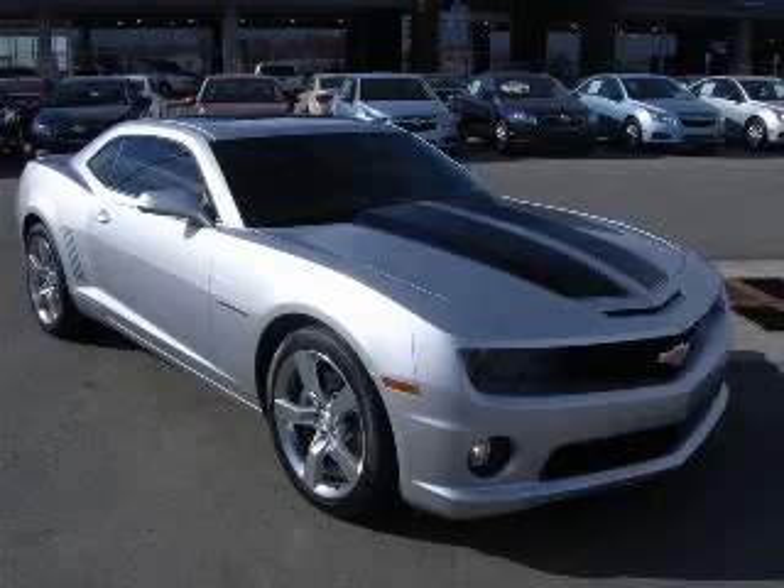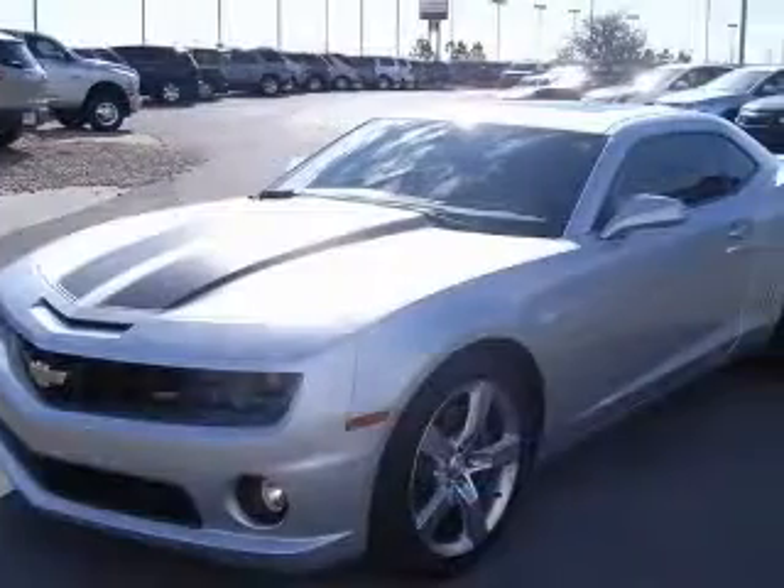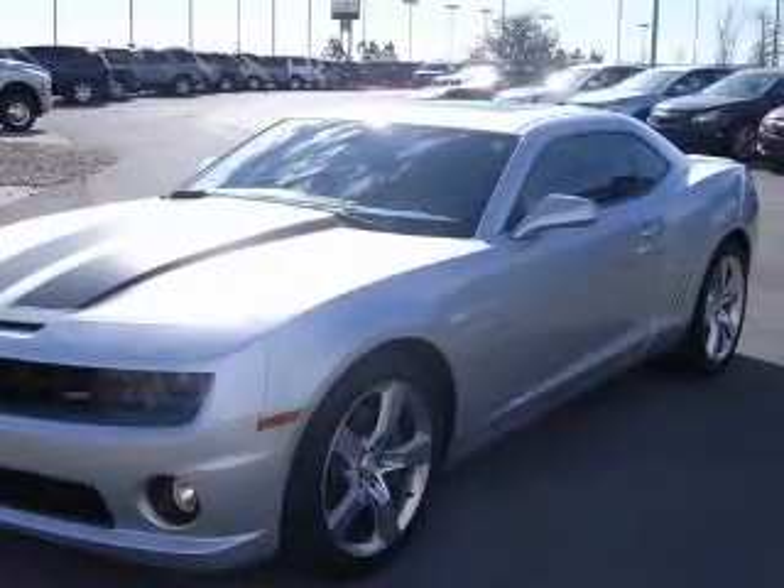We are proud to present this excellent certified 2010 Chevrolet Camaro. This Camaro has a 6.2L V8 engine and a manual transmission.